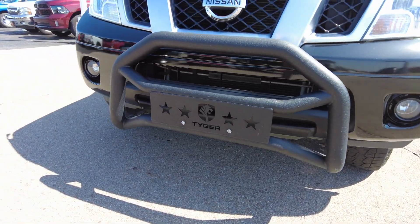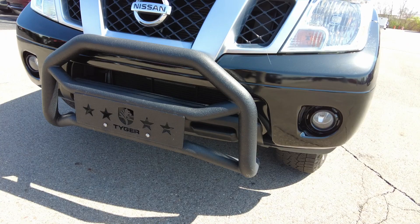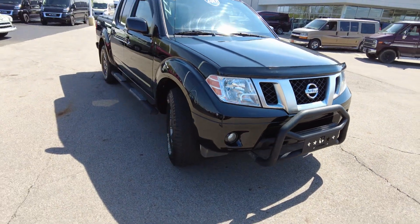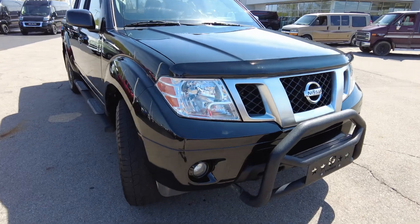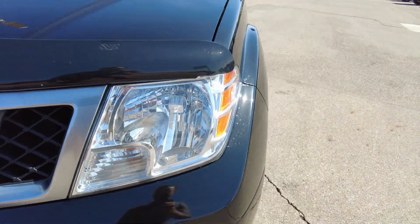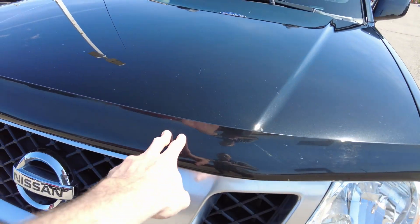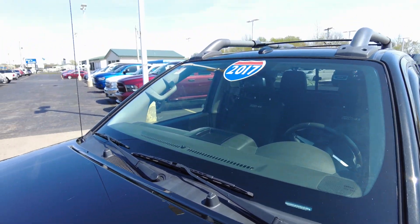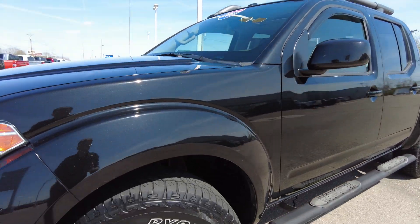It's got an upgraded front bumper — looks like Tiger is the brand on it. It looks really good, and it's always nice to have, especially with deer and stuff in the area, just to protect the front end. Overall, the body work really looks good. I don't even see your typical rock chips in the front windshield. It has the rock chip deflector up top. The windshield itself looks good — no major cracks or anything like that.